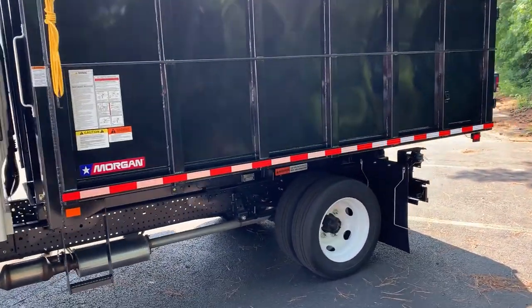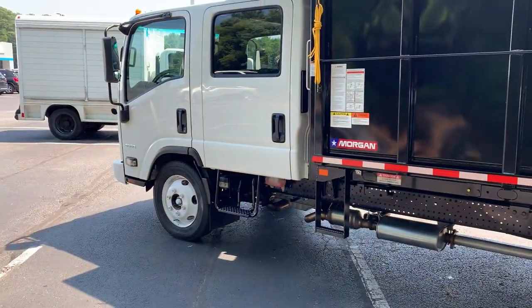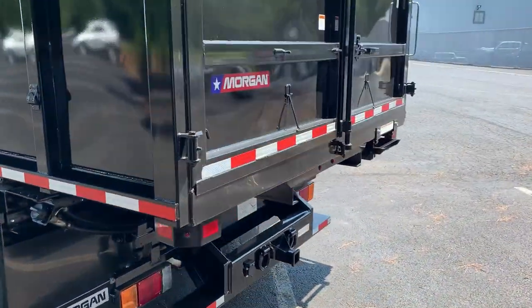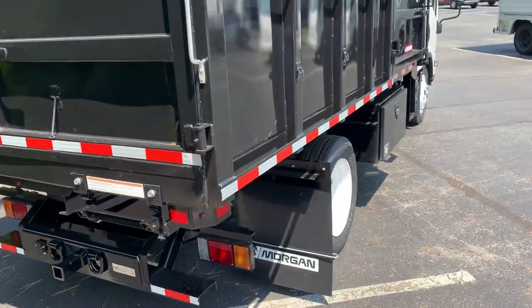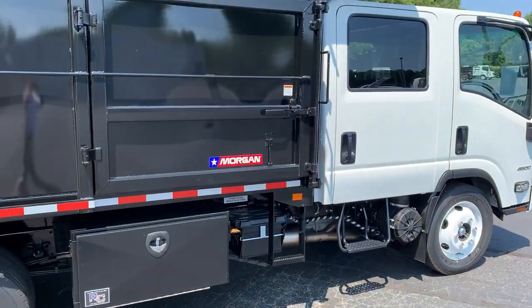Today I'm at First State Chevrolet in Georgetown, Delaware on South Dupont Highway. We are Sussex County's medium duty truck headquarters here. We also offer full service for all of our medium duty trucks — 4500, 5500, 6500 Silverado diesel, and all of our low cab forward models.